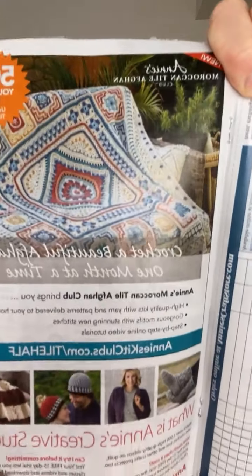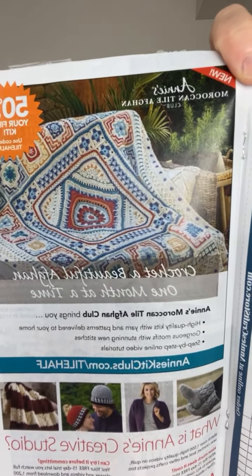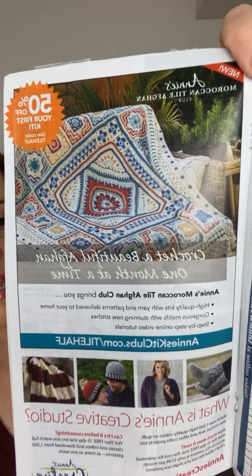Next week I'll have an announcement about something new from Annie's as well. I want to show this one more time — it's called the Moroccan Tile Afghan Club. Like our other clubs, this one is Moroccan style, designed by Lina Scavagerson. You get a shipment every month with all the supplies, the pattern, videos, and all that good stuff to help you.